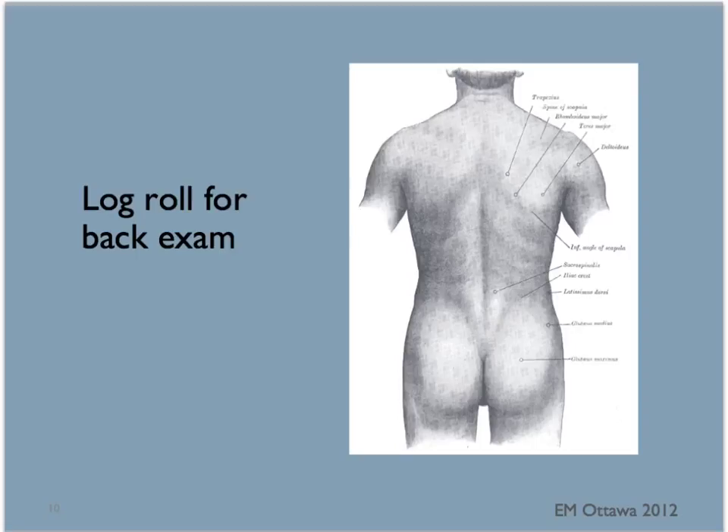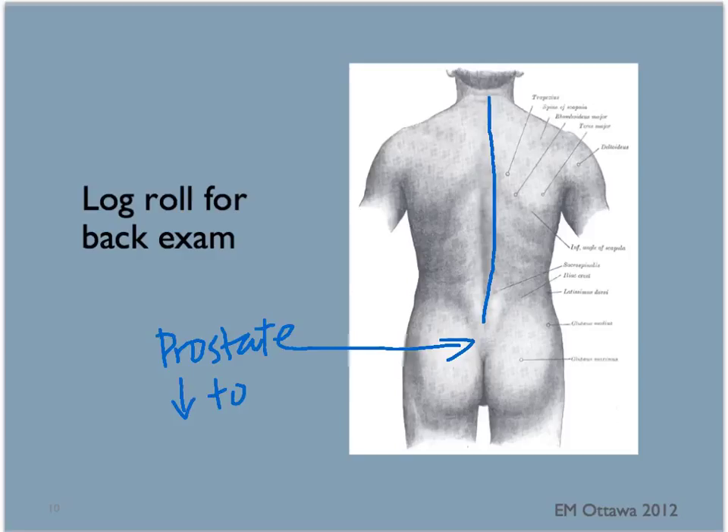Next, the back. The patient's back also needs to be examined. A log roll is performed to move the patient as a whole to examine the back. The entire spine is palpated, noting for swelling, tenderness and step deformity. We also inspect the back for lacerations, deformity, swelling or bruising along the sides. A rectal examination is also done to check for high-riding prostate, loss of rectal tone or the presence of blood.